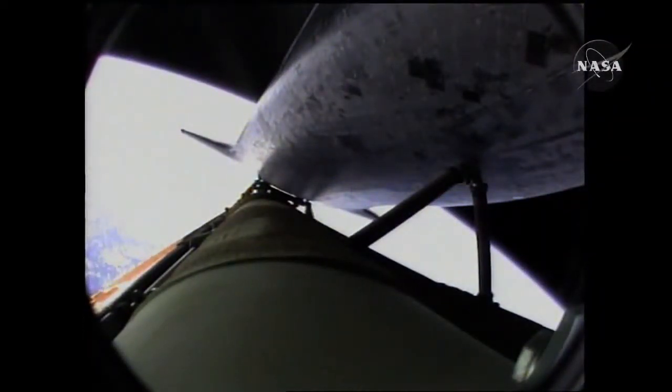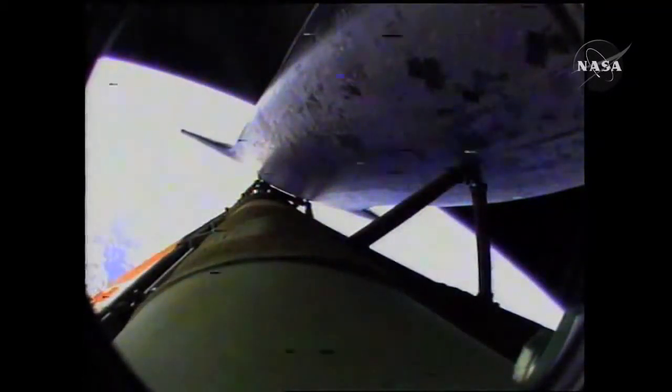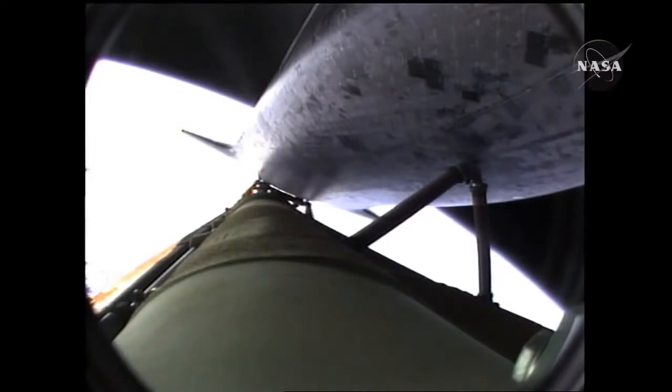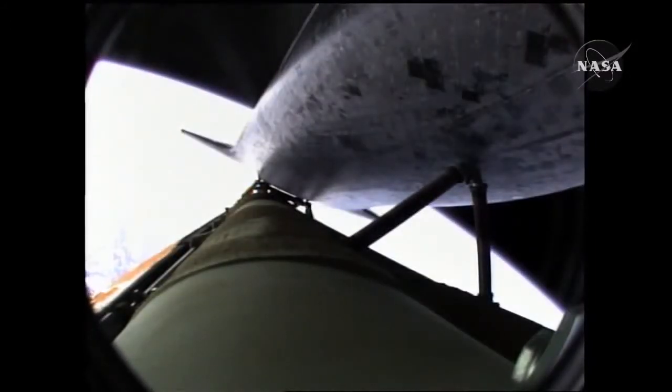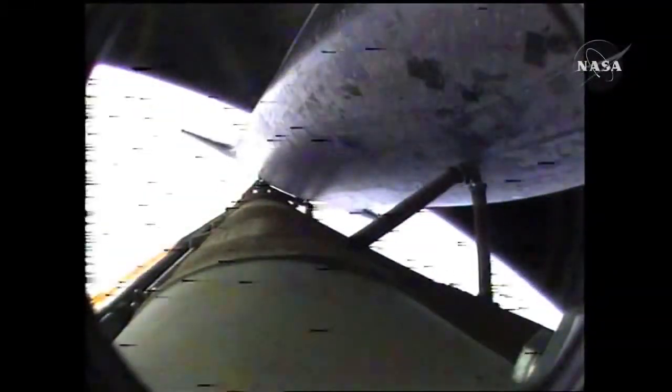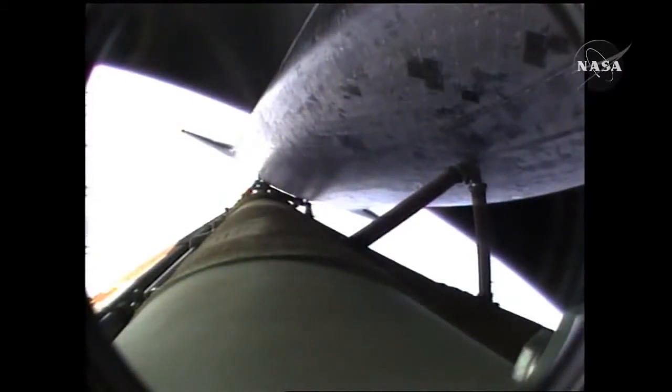90 seconds left in powered flight. Atlantis, single engine press 104. Single engine press 104. Coming up on the seven and a half minute mark, the main engines will once again be throttled down to limit the stress on the shuttle and its six crew members to three times the effect of gravity. Atlantis approaching a speed of more than four miles a second, and at main engine cutoff will enter its preliminary orbit at five miles a second.